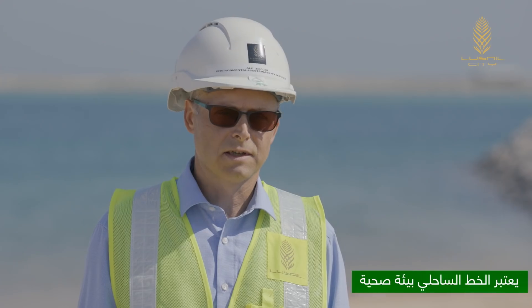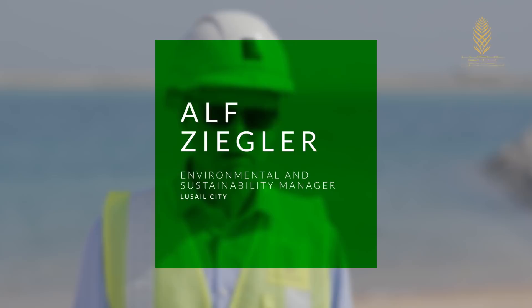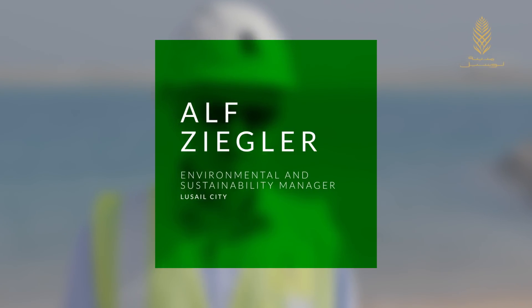The coastline that we have is a very healthy one. We are monitoring this continuously.